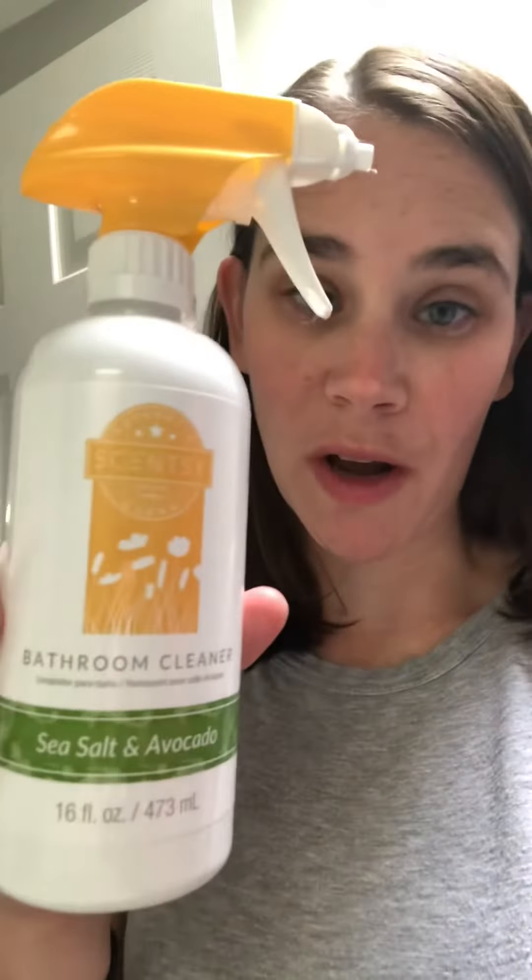Hey VIPs, hope you're having a great midweek day. I want to pop on here and show you one of my favorite cleaner items that Scentsy sells. This is called the bathroom cleaner and it's in my all-time favorite scent ever called Sea Salt Avocado.